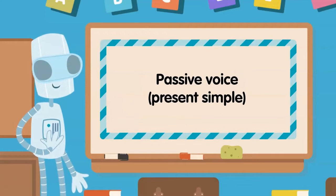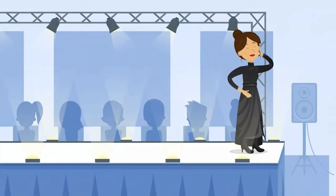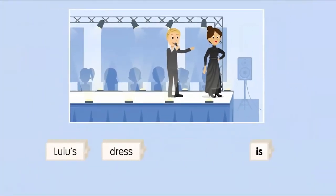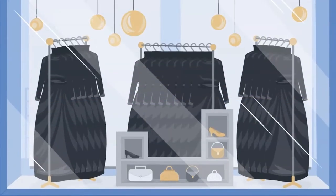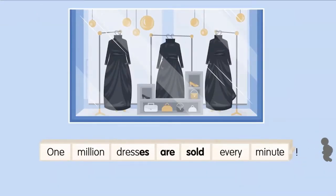Passive voice, present simple. Examples: Lulu's dress is made from plastic bags. One million dresses are sold every minute.